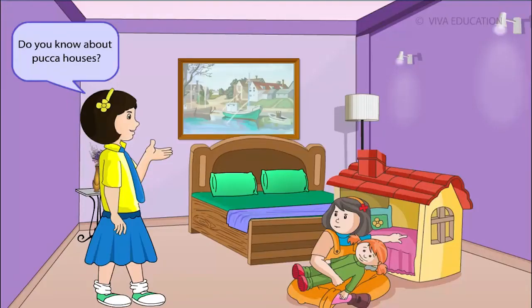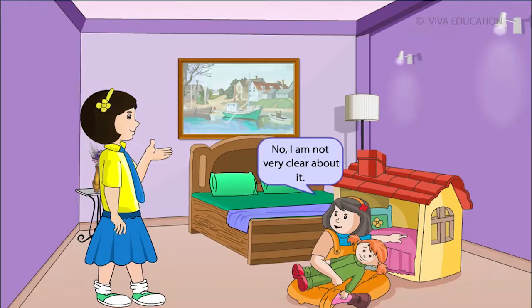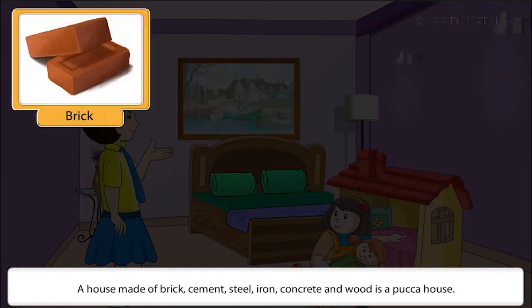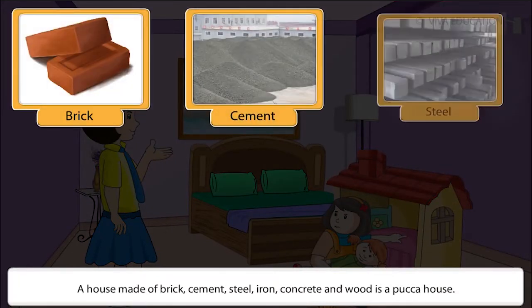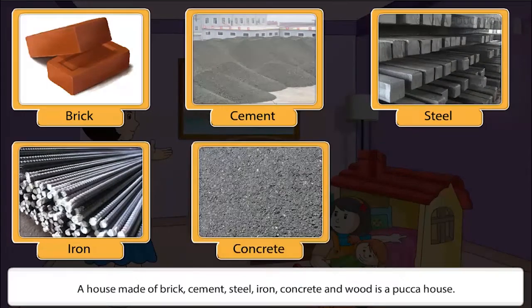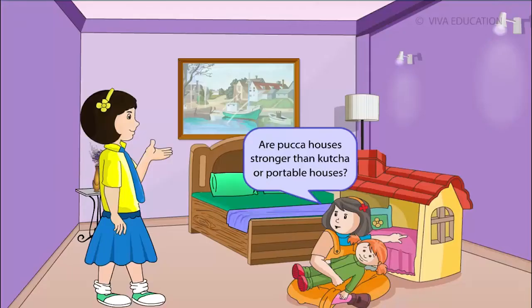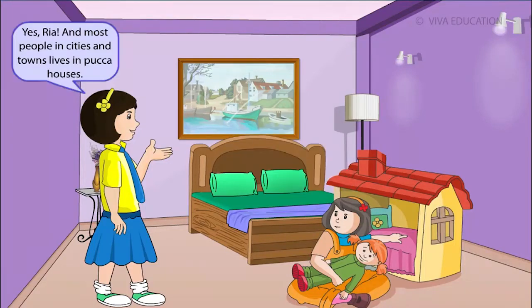A house made of brick, cement, steel, iron, concrete and wood is a pakka house. Pakka houses are stronger than katcha or portable houses. Most people in cities and towns live in pakka houses.